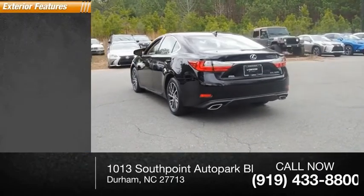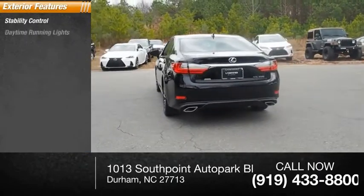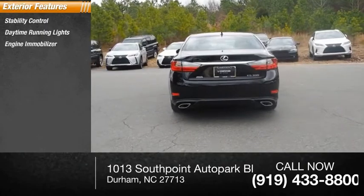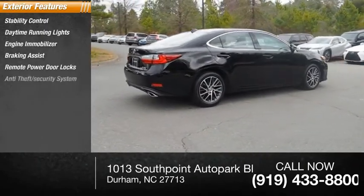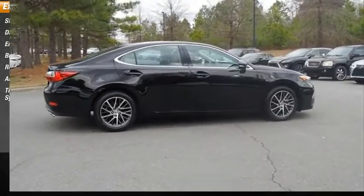Here are some of this vehicle's great options: stability control, daytime running lights, engine immobilizer, braking assist, remote power door locks, anti-theft security system, and tire pressure monitoring system.